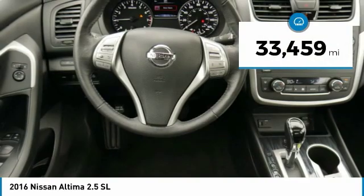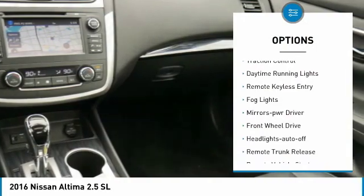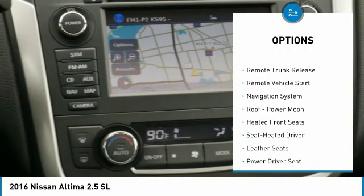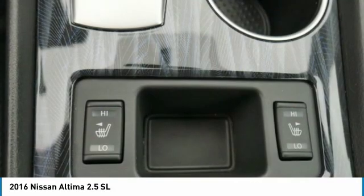This vehicle has less than 35,000 miles. Here are some of this vehicle's great options: heated side mirrors, traction control, daytime running lights, remote keyless entry, fog lights, mirror memory, FWD, headlights auto off, remote trunk release, and remote vehicle start.